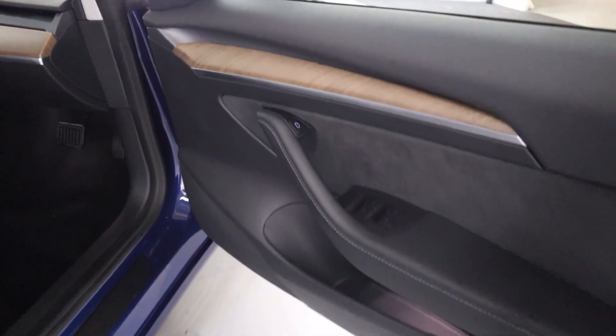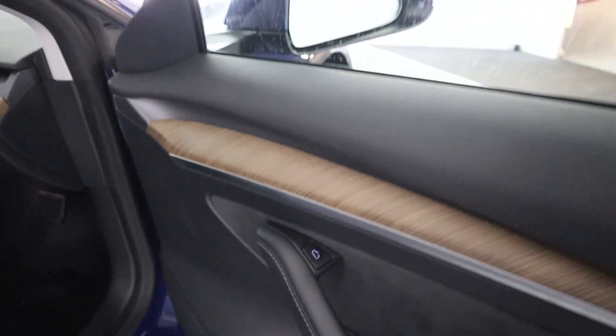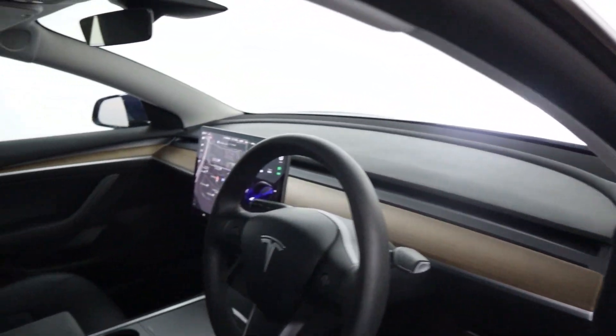Up front, all your window controls are on the door card. With your door release button you've got this nice wood trim coming across the whole interior. You've also got electric seats — again full leather with the leather armrests.